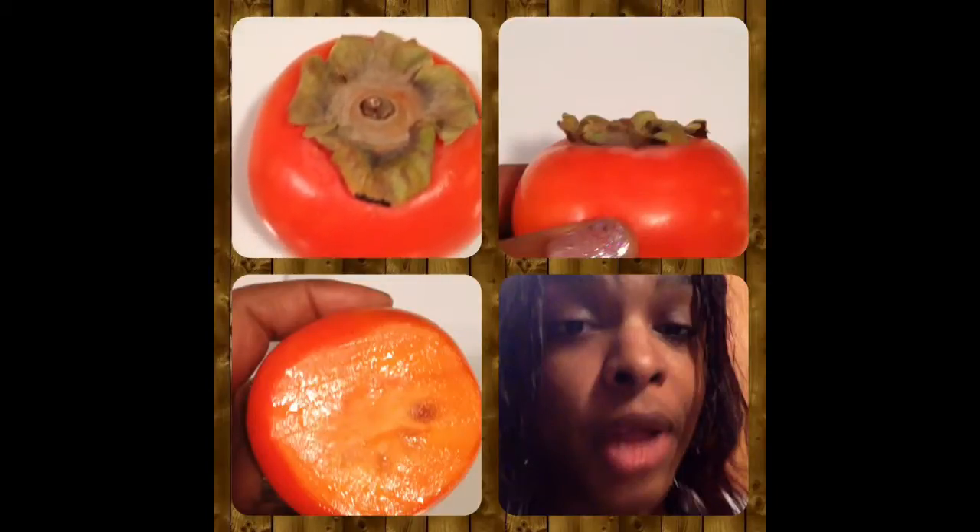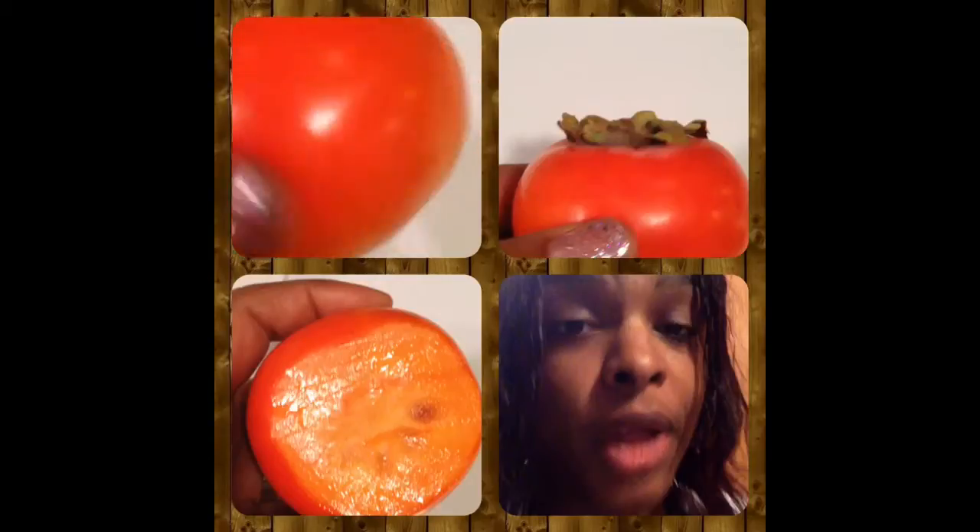I went to the grocery store and found this pretty, interesting-looking piece of fruit. It is called a persimmon, and it is the national fruit of Japan.